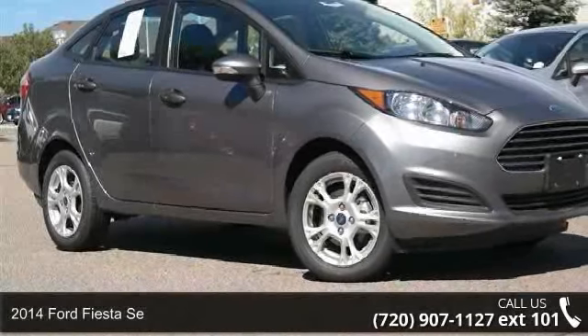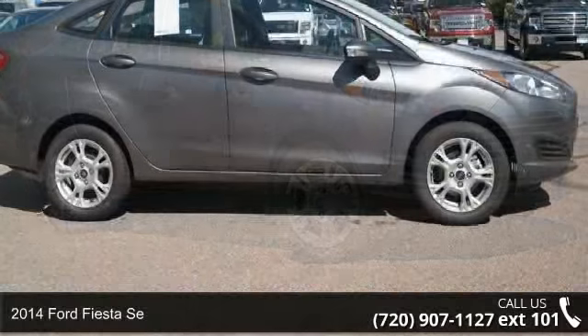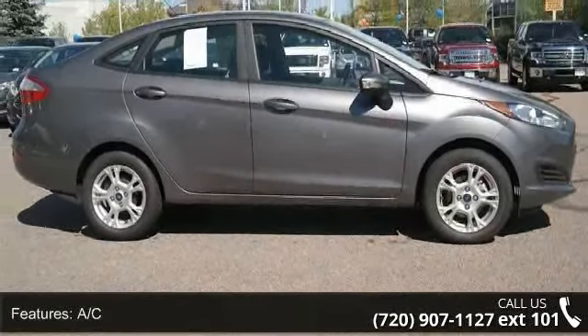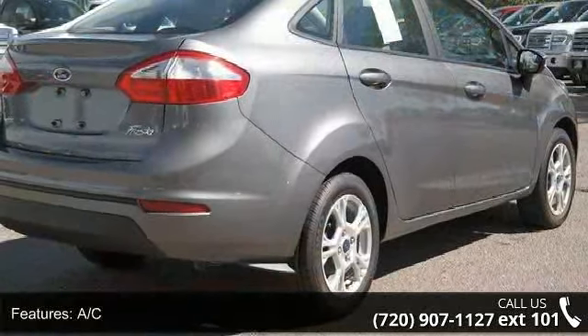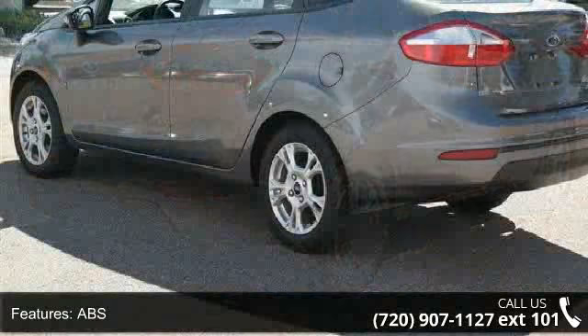Step into the 2014 Ford Fiesta. If you are looking for a first-rate auto, this one could be yours. Some of the top features included with this vehicle are AC, ABS, adjustable steering wheel, aluminum wheels, and automatic headlights.